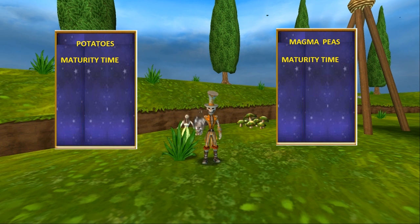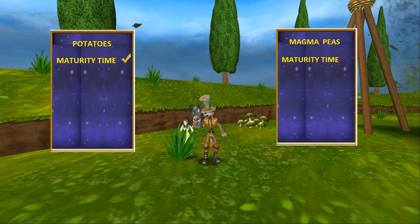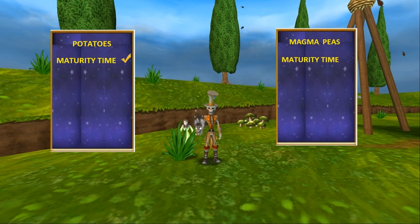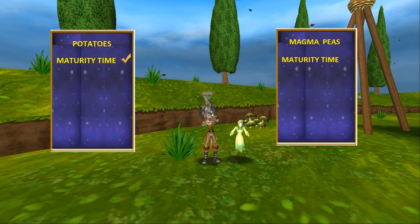So there you have it on the scoreboard. The winner of the time to maturity is couch potatoes. Given that you have 60 couch potatoes and 60 evil magma peas, you're going to be able to access your mega snacks about 14 hours faster with couch potatoes than with evil magma peas. Couch potatoes get the golden check mark for maturity time.